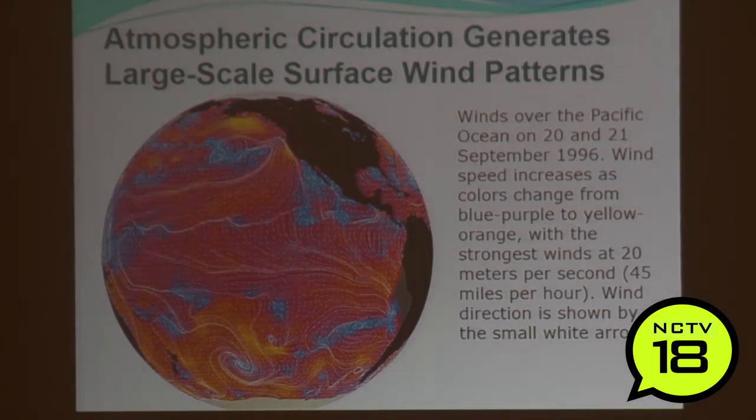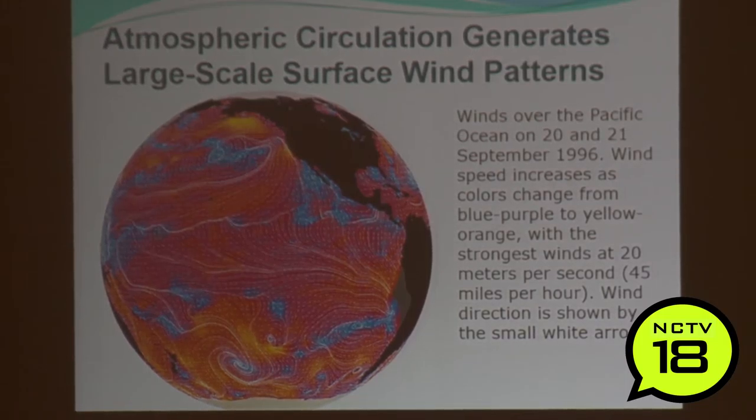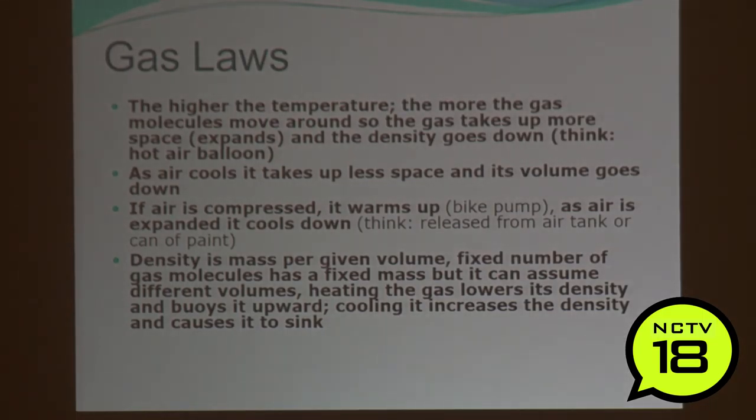Here's a big picture — if you've ever gone on the internet and seen all the currents and winds moving in real time, it's beautiful. This shows all these things occurring, different eddies setting up — this is temperature being transported on a moving globe. These are winds over the Pacific Ocean in 1996; wind speed increases from blue/purple to yellow/orange, with the strongest winds at about 45 miles per hour at 20 meters per second. Each arrow shows velocity and direction.